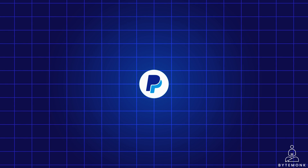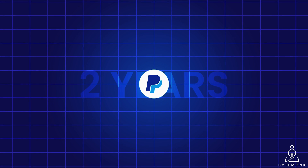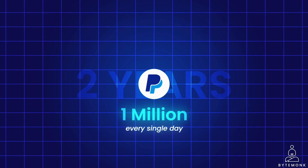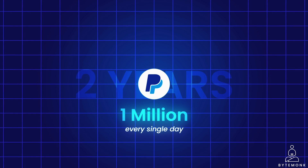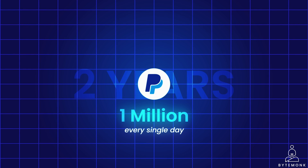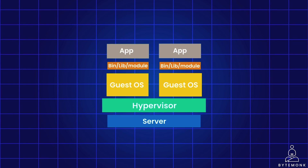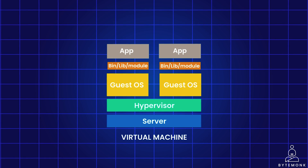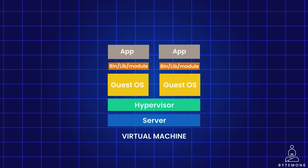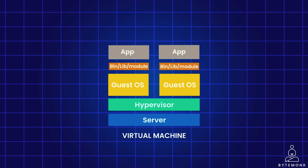PayPal became super popular and within just 2 years, they were doing 1 million transactions every single day. To handle all this, they had to make their computer systems much bigger — more than 1000 times bigger with virtual machines. A virtual machine, or VM, is basically a software-based computer system that behaves just like a physical computer, complete with its own CPU, memory, storage, and operating system.